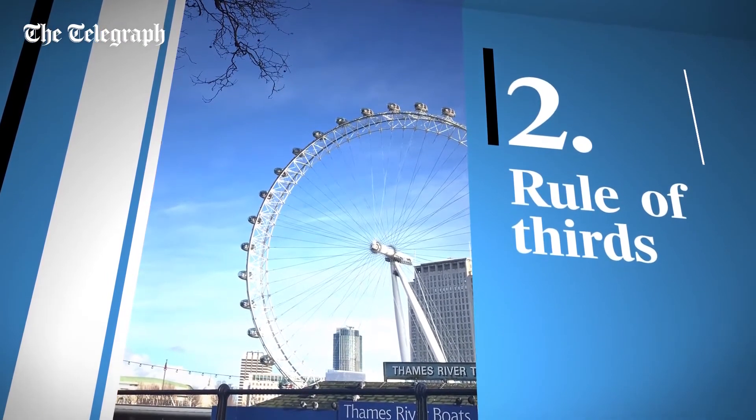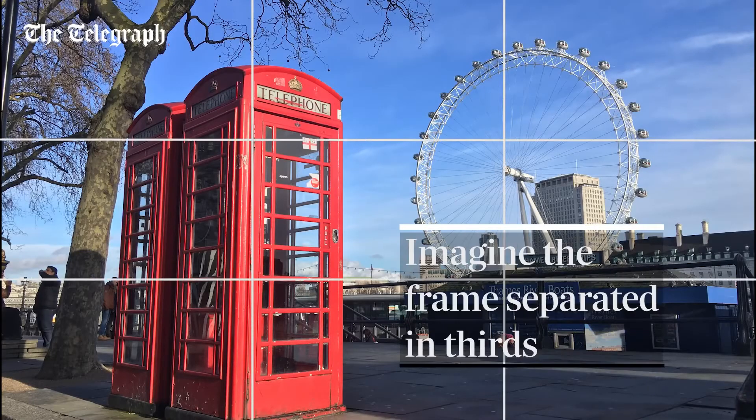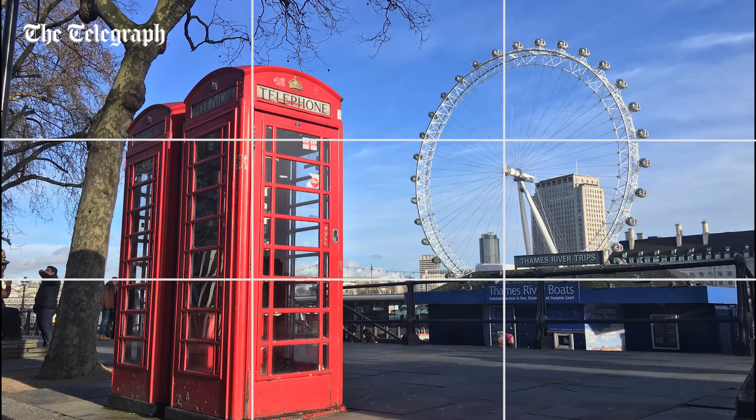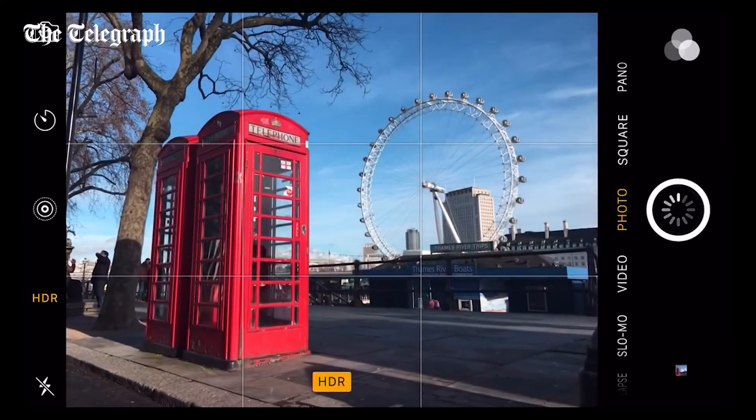Plunking your subject in the middle of a photo is not always the best way to capture that subject. You should imagine lines chopping the frame up into thirds and place your subject on those third lines to create a much more satisfying image. A quick way to do this is by using the grid function on your phone — it'll bring up guidelines and help you compose the picture more accurately.